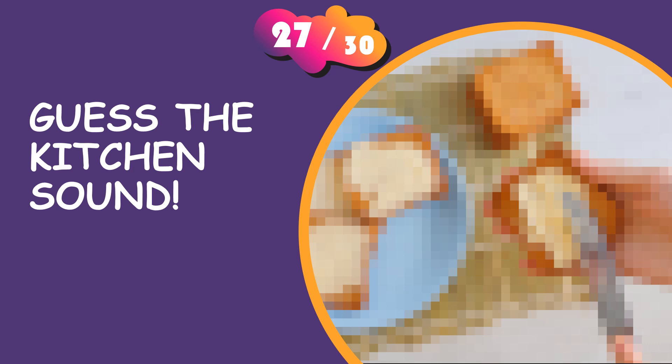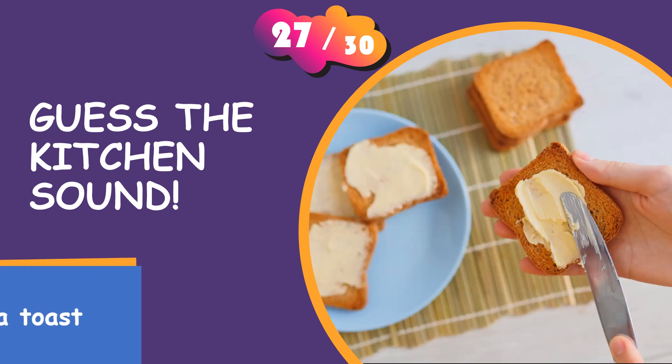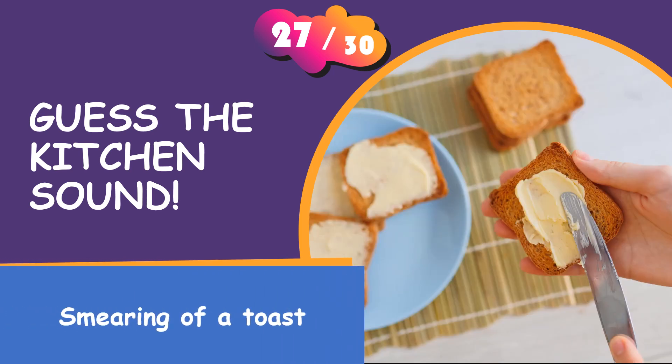Can you guess it yet? It is the smearing of a toast.